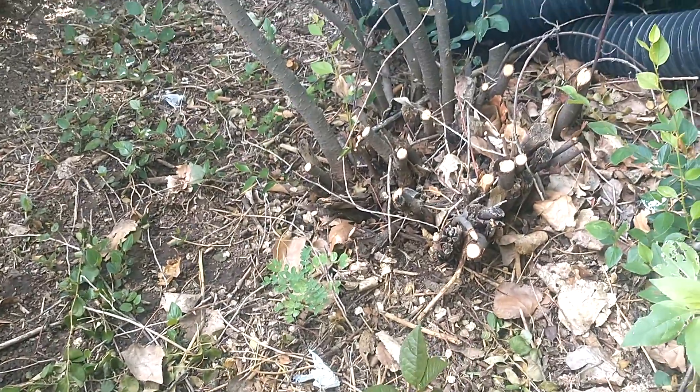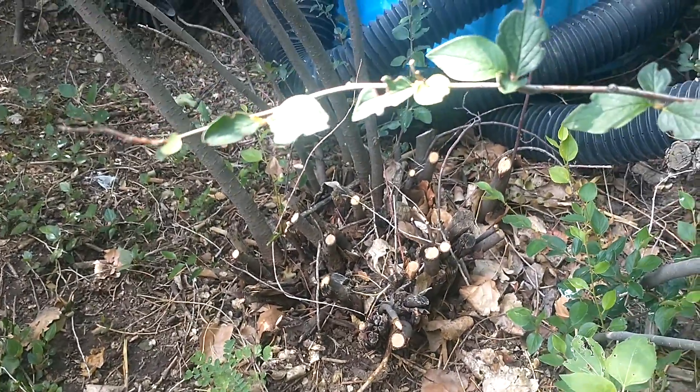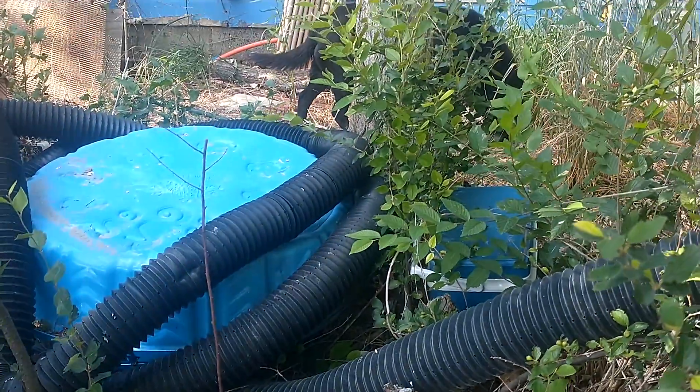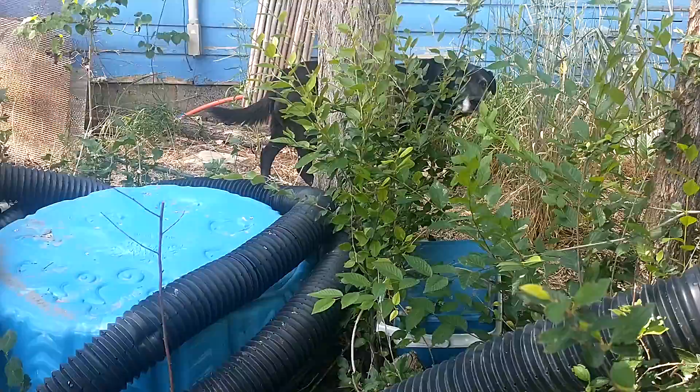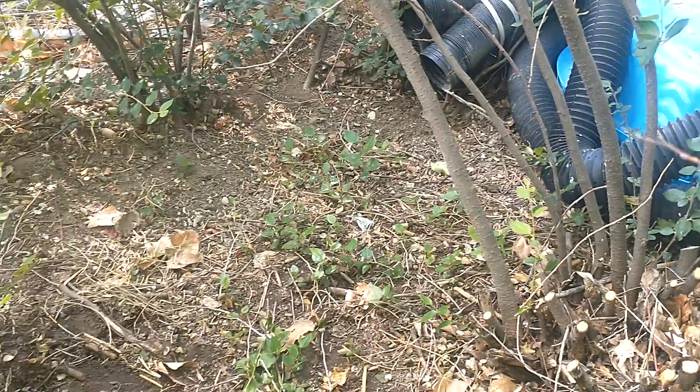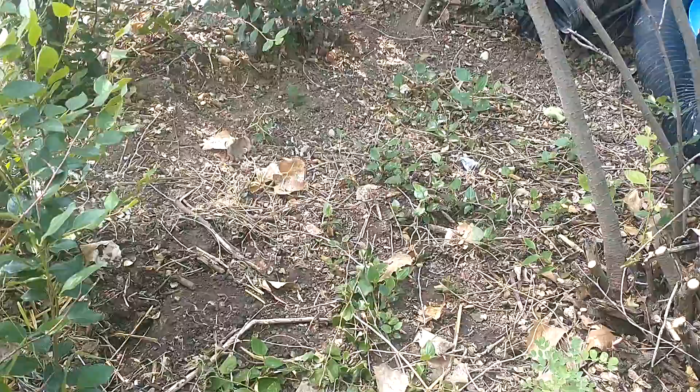So I took and cut this back to allow some more light into them, and also to open it up. The dog likes to hang out under here — she comes back in here and grabs herself a Nanking cherry spot every now and then.